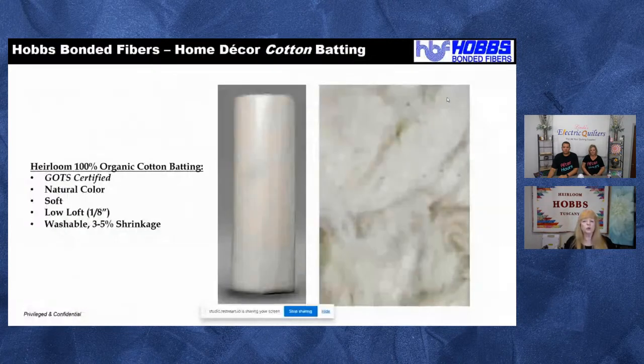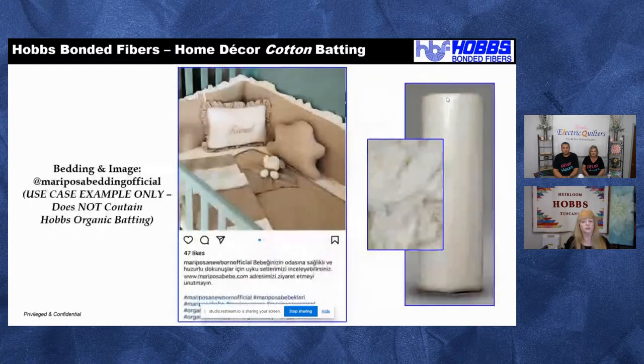About the organic batting: you'll notice little specks in the cotton — those are naturally occurring and cannot be cleaned out, because doing so would lose the GOTS certification and it would no longer be organic. So we don't recommend using this with white fabrics, but with light, medium, or dark fabrics it's no problem. It's incredibly soft — great for crib sets, baby items, or sellers on Etsy who want every component to be organic.